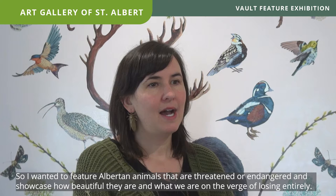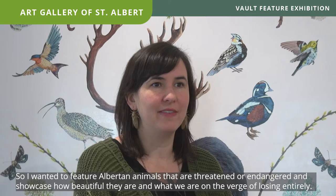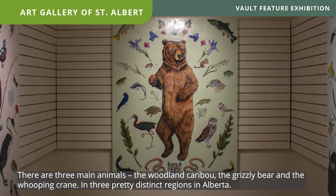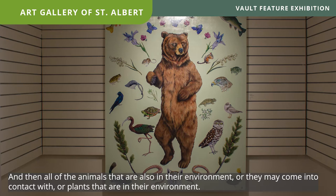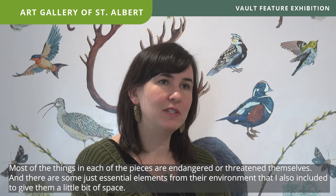I wanted to feature Albertan animals that are threatened or endangered and just sort of showcase how beautiful they are and what we're on the verge of losing entirely. There are three main animals: the woodland caribou, the grizzly bear, and the whooping crane, in three pretty distinct regions in Alberta. Then all the animals also in their environment — ones they may come into contact with, or plants in their environment — so most things in each piece are endangered or threatened themselves, with some essential environmental elements included to give them a little space.